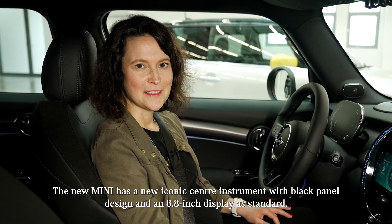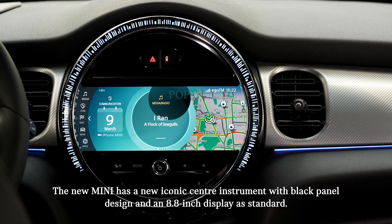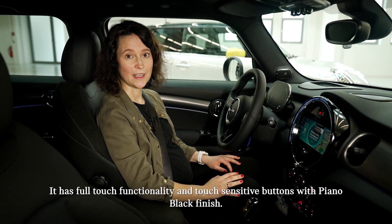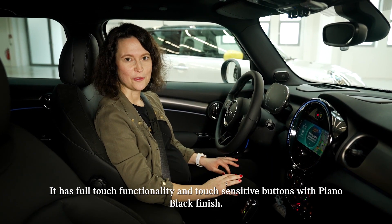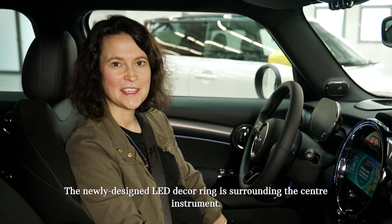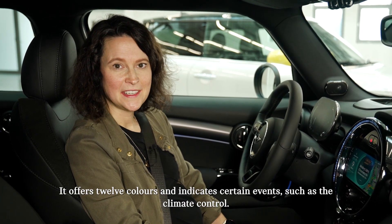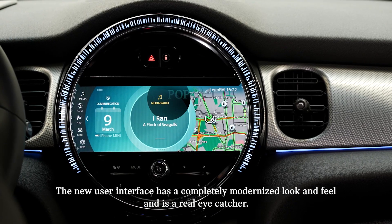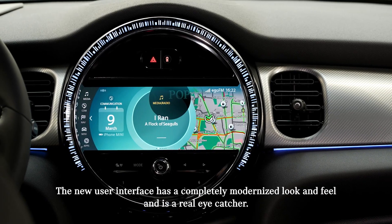The new MINI has a new iconic center instrument with a black panel design and an 8.8 inch display as standard. It has full touch functionality and touch sensitive buttons with piano black finish. The newly designed LED decoring is surrounding the center instrument. It offers 12 colors and indicates certain events, such as the climate control. The new user interface has a completely modernized look and feel and is a real eye-catcher.